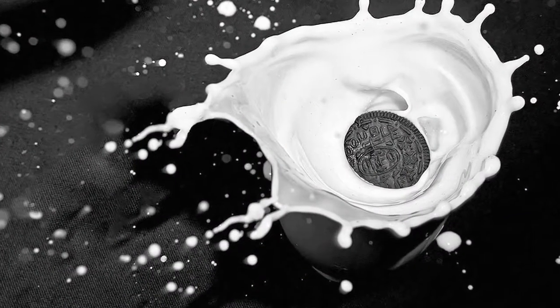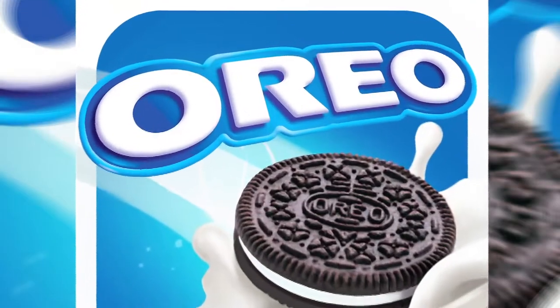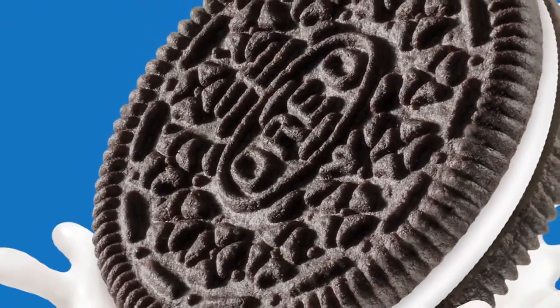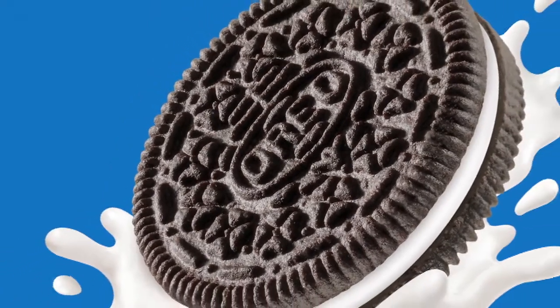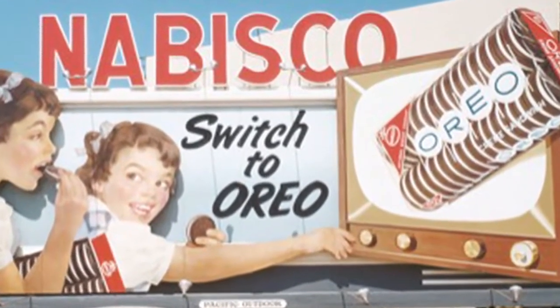Oreo enthusiasts have studied the logos extensively, searching for the meanings. The circle topped with two-bar crosses in which the word Oreo recites is a variant of the Nabisco logo, and is either an early European symbol of equality or a Cross of Lorraine, as carried by the Knights Templar into the Crusades during the 11th century.